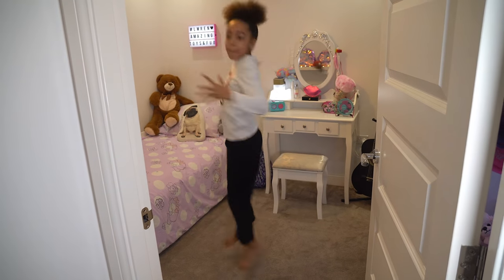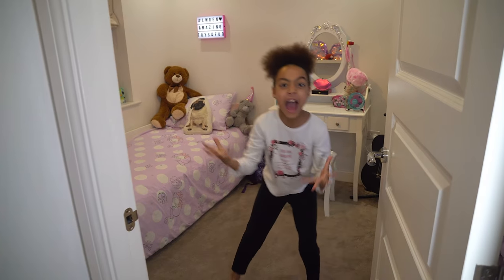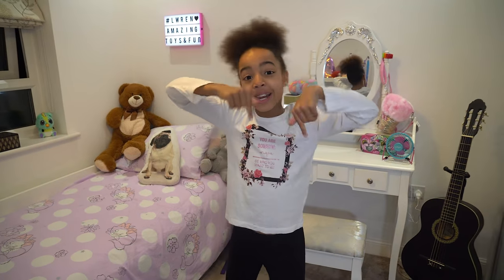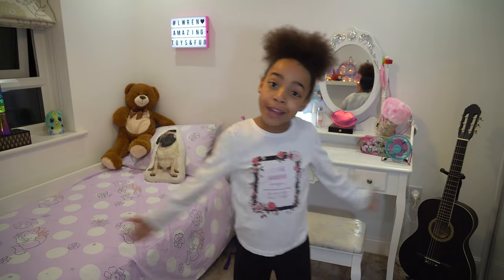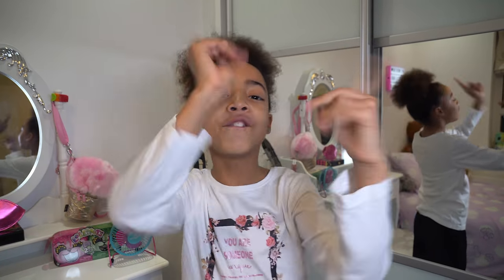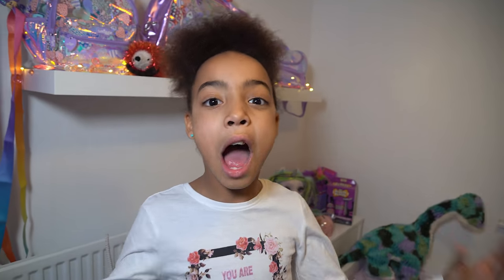Hi guys, I am on my new channel Loren - make sure you click that subscribe button because I want to get over 10,000 subscribers. Today I'm giving you the first glimpse of my smiggle bedroom on my brand new channel. Make sure you hit that subscribe button and give this video a like - let's try and get this video over 5,000 likes! Watch to the end to see some amazing things I'm going to be giving away on my channel.